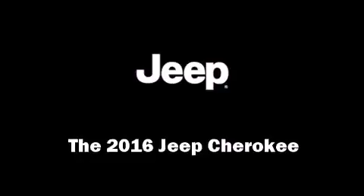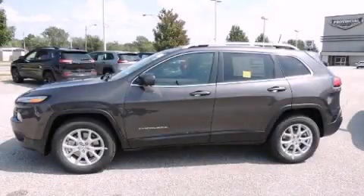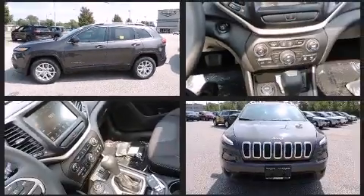The 2016 Jeep Cherokee. It features an automatic transmission, four-wheel drive, and a 3.2-liter six-cylinder engine.